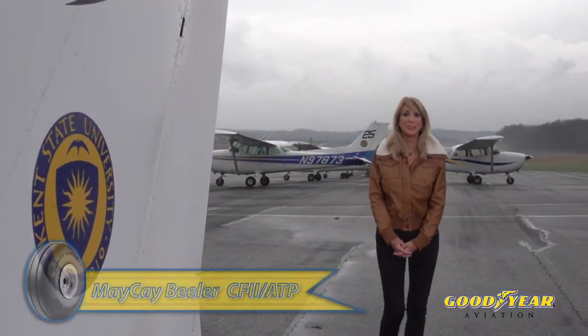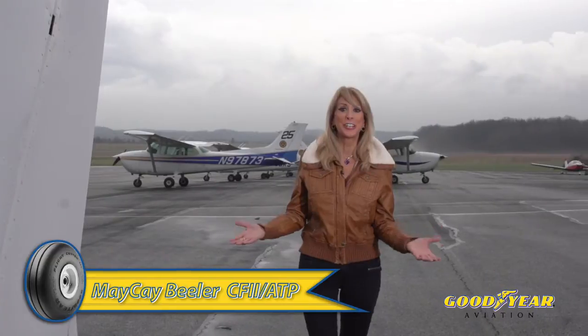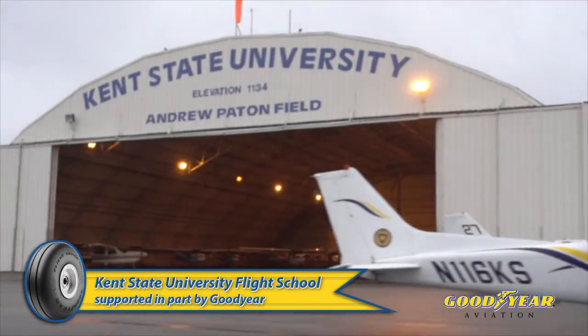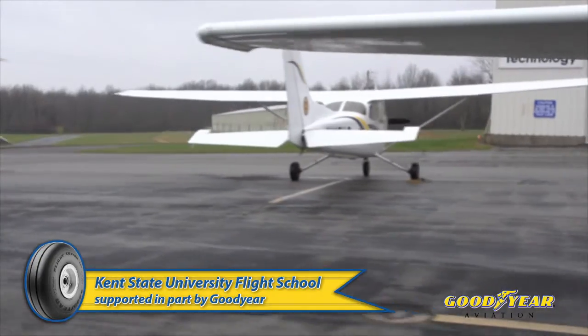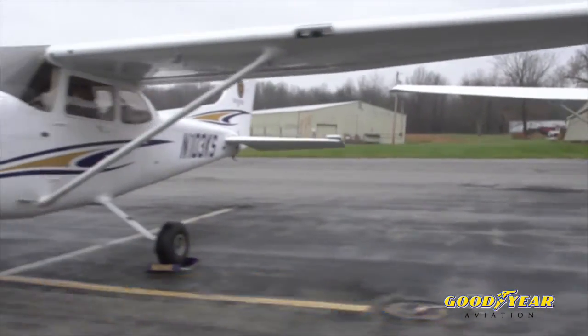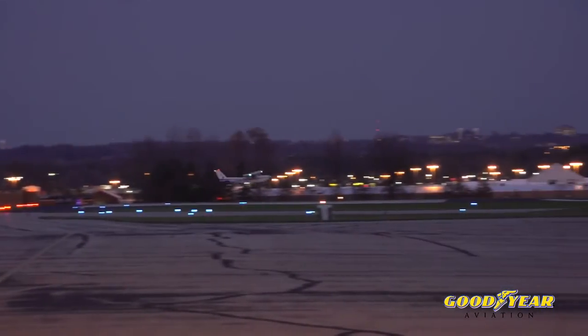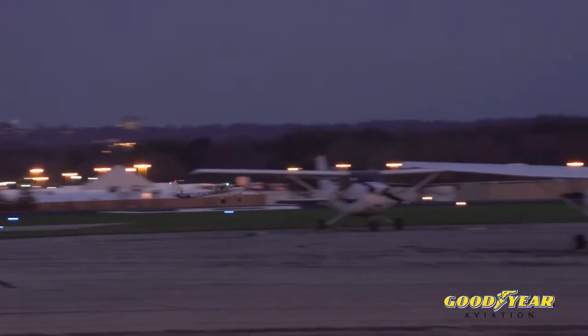Hi everyone, I'm May-K Beeler and we're here at Kent State University Flight School to find out how flight operators can save more money on their tires. Here at Kent State they operate a fleet of 24 aircraft — Cessna 172s, 152s, and Piper Seminoles — and needless to say they are really tough on their tires. Today we're going to catch up with Joshua Eyring, manager of aircraft maintenance at Kent State, to find out the secrets to saving more money on tires.